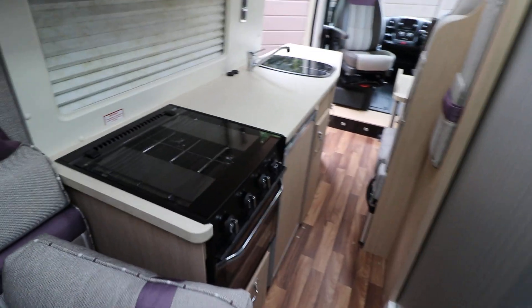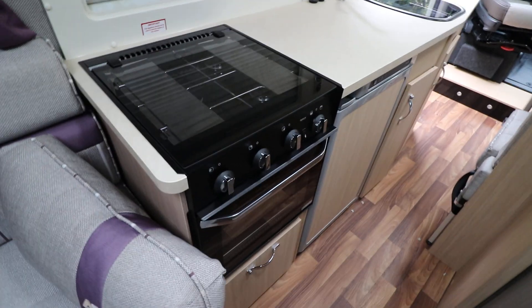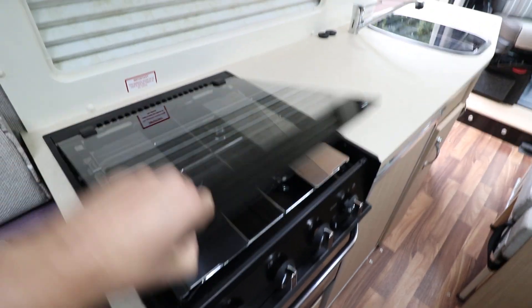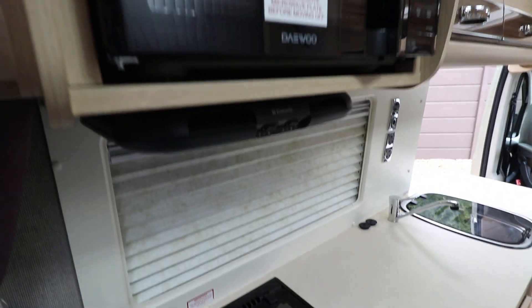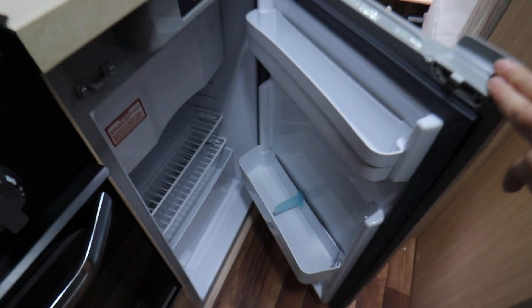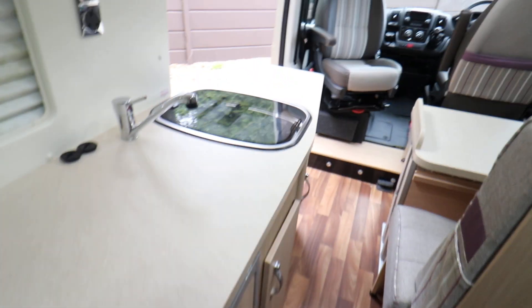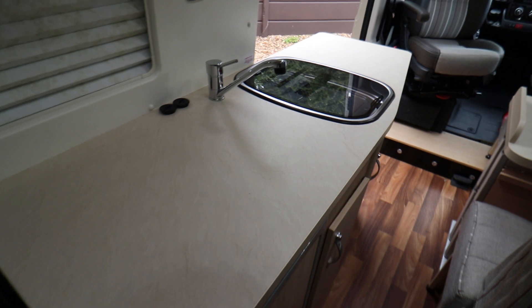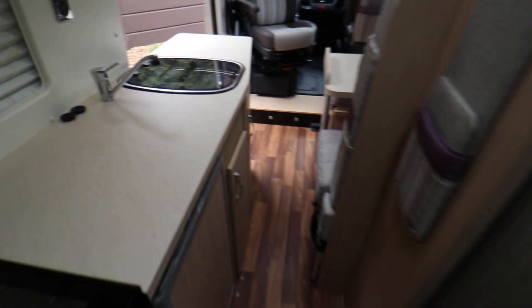On the left-hand side you have a kitchen area that's got a full oven and grill. Then on top there's a three-burner gas hob. You also have an extractor fan and there's also a microwave. Next to that there is a three-way fridge with a freezer section at the top as well. On the end you've got a sink, so plenty of storage underneath as well and worktop space, so when you're cooking you're not limited.